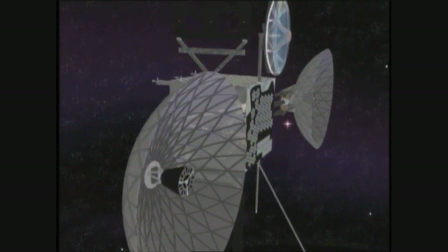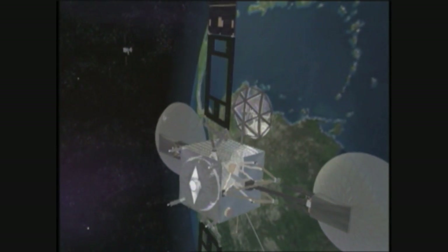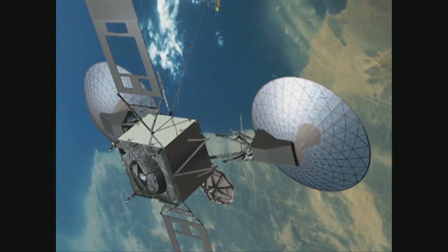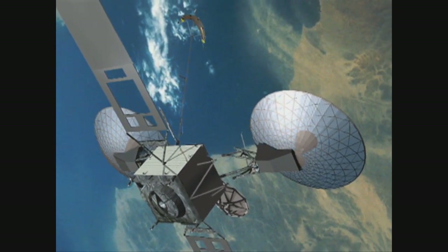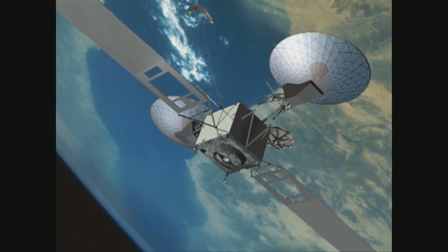TDRS-1 arrived at its final destination about 22,500 miles above the Earth on June 13th, and will be shut down this week to begin the updating of NASA's TDRS suite of eight satellites. I'm saying goodbye to a friend who has served the nation well, but there will be more friends that come along when we launch the next generation of TDRS spacecraft.